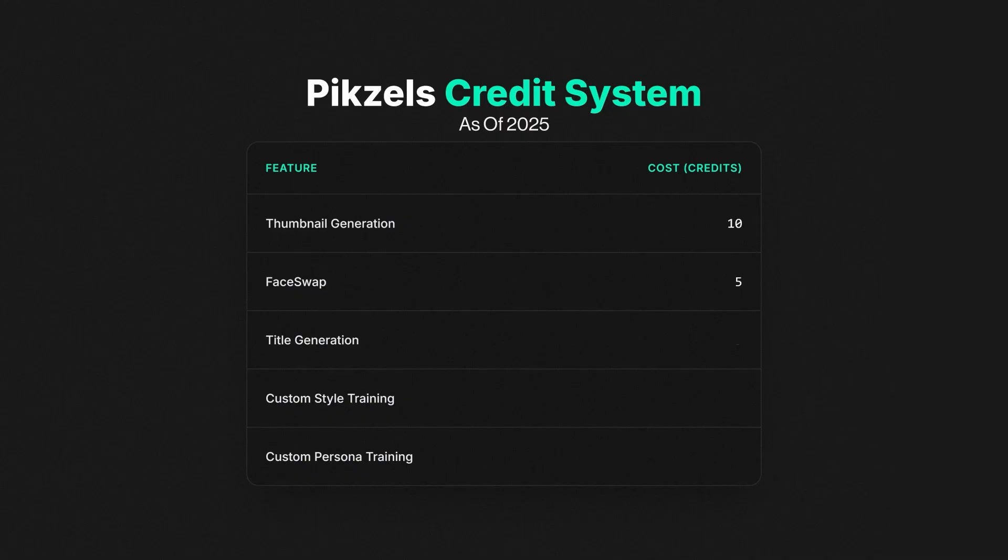Face swaps cost 5 credits. Title generations cost 3 credits. Custom style training costs 50 credits. Custom persona training costs 200 credits. I'll show you what all this means later, but knowing the cost isn't enough — there's a specific order you need to use these features in.